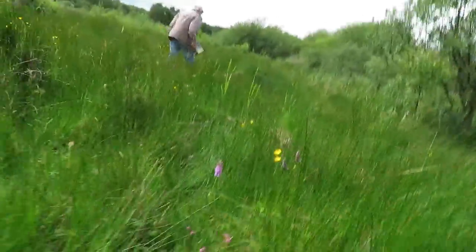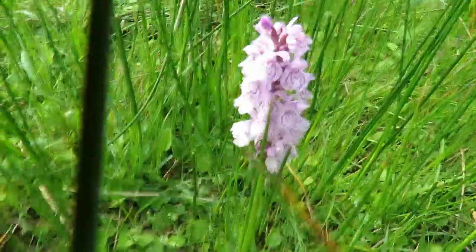Hello, I'm Sean, the Autistic Naturalist, and welcome back to my Norfolk orchid hunt. Today I have probably the last of my Dactylorhiza orchids.